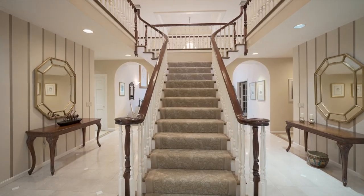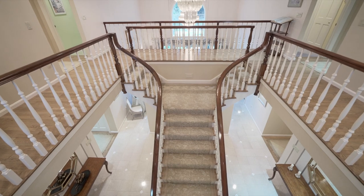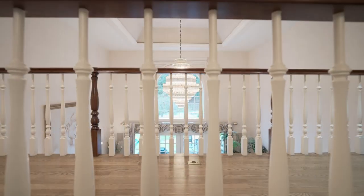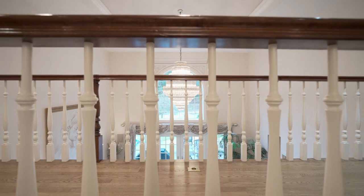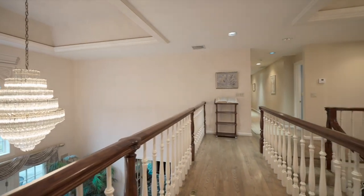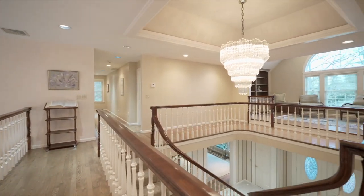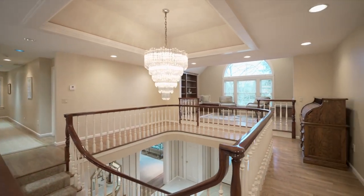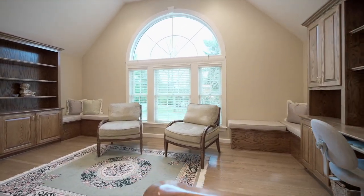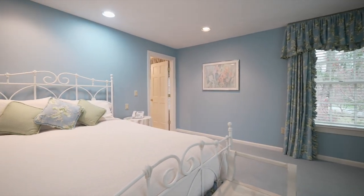The hospitality of this home extends to the second level, where you'll find secondary bedrooms with updated bathrooms. The children's library, homework space, a true spacious working office, and a large laundry room with cabinetry complete this level.